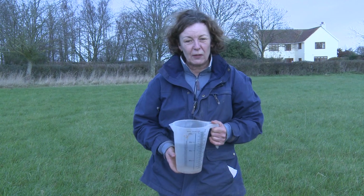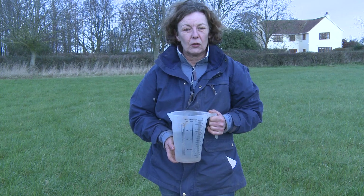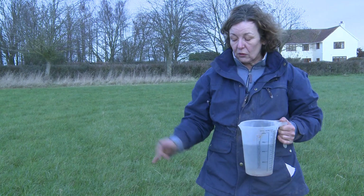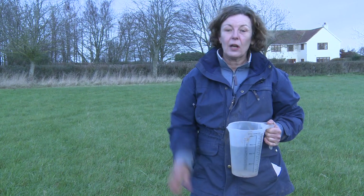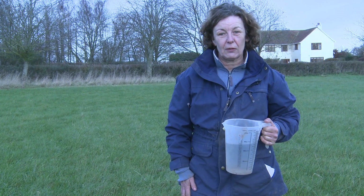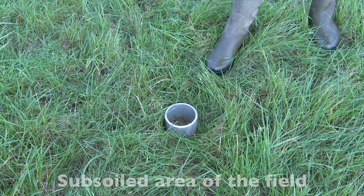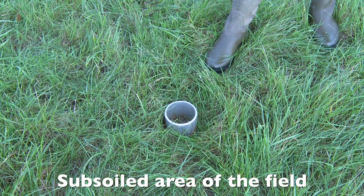So we've talked about the adverse effects that soil compaction can have on farm profitability. What effect is that going to have on infiltration and localised flooding? What we're going to look at now is some infiltration on a treated area of the field and compare that with an untreated area. This is an infiltration tube and this will simulate the effect that the subsoiling will have on infiltration.